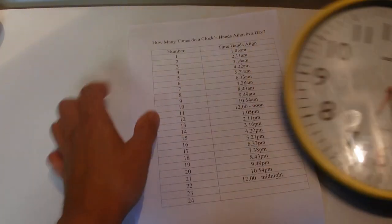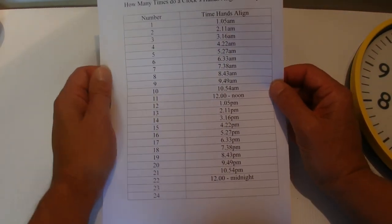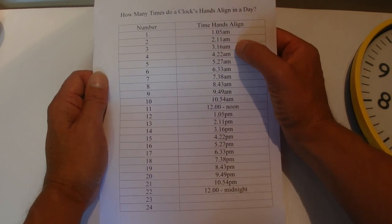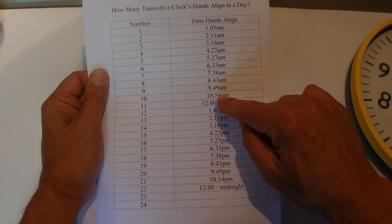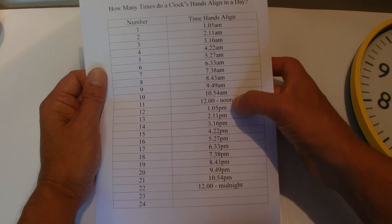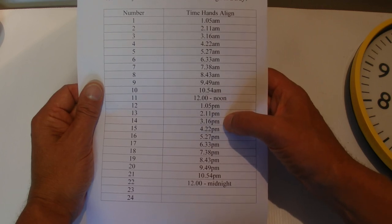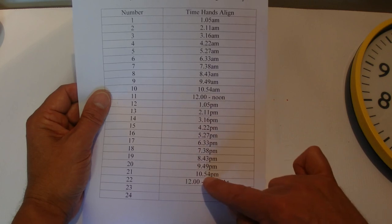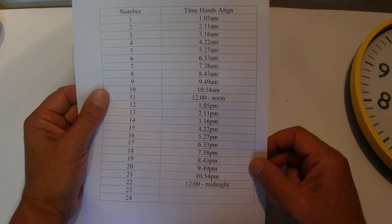I've done a simple table showing each time the hands align during the day. Starting at 5 past 1, then 11 past 2, 16 past 3, 4:22 for the 4th time. Jumping ahead, the 10th time is at 10:54, and the 11th is at 12 noon. The same times repeat in the afternoon — 1:05 p.m., 2:11 p.m., 3:16 p.m., 4:22 p.m. — and so on. The 21st time is 10:54 p.m., and the 22nd and final time is 12 midnight.